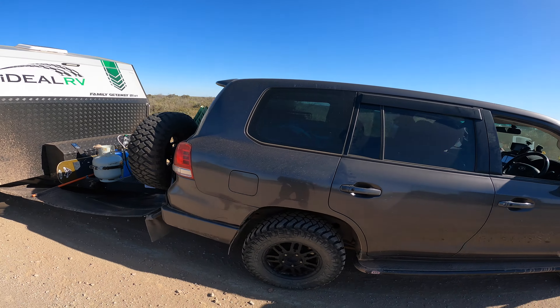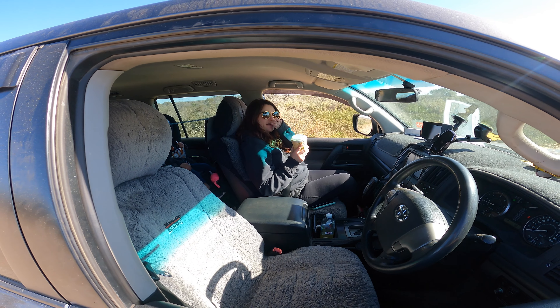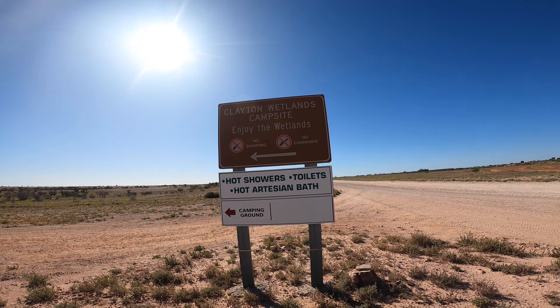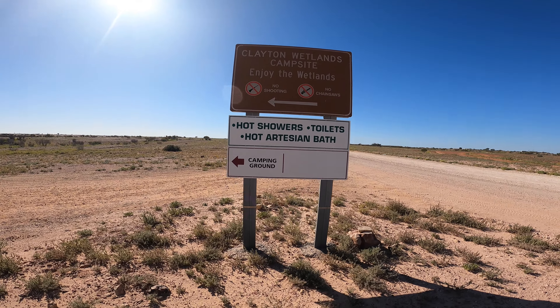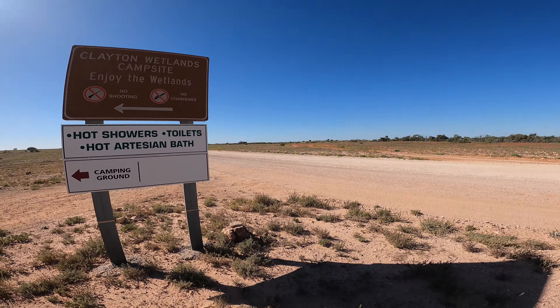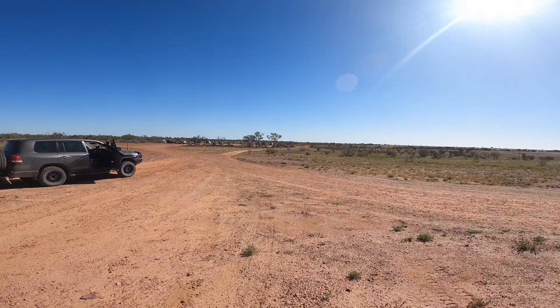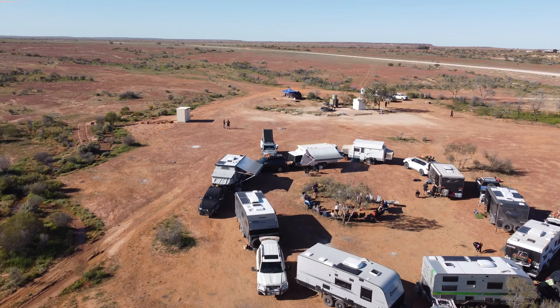The first stop on the Birdsville Track coming from Marree is Clayton Wetlands campsite. They've got hot showers, toilets, hot artesian baths and a camping ground. You just take a left off the main dirt road and travel down another dirt road. Here is what they class as the artesian spring - it's a big horse trough with toasty water, subheated to approximately 50 degrees.